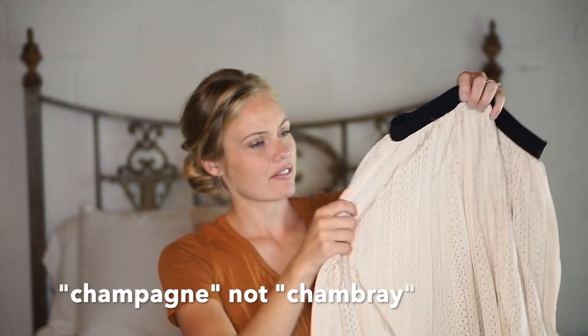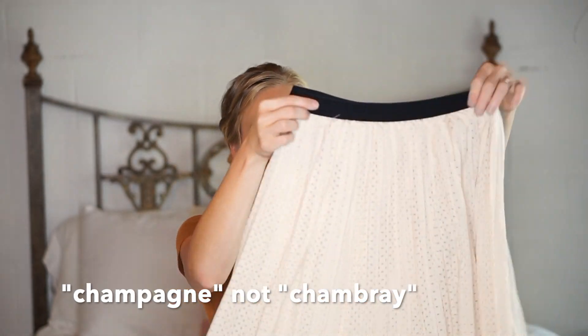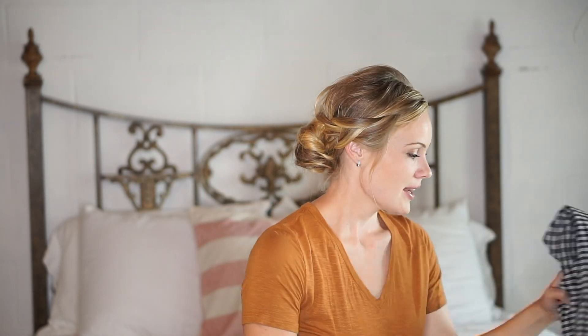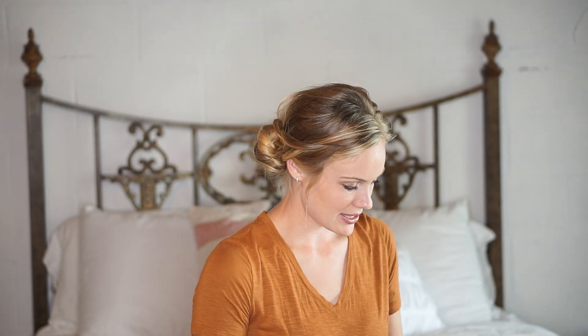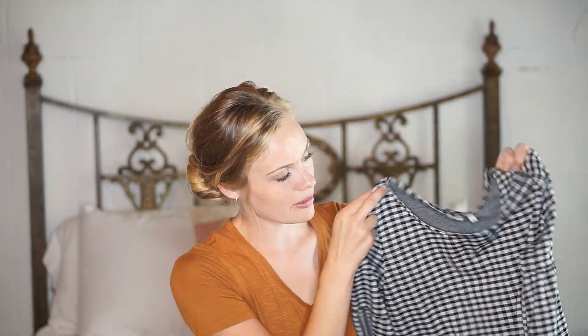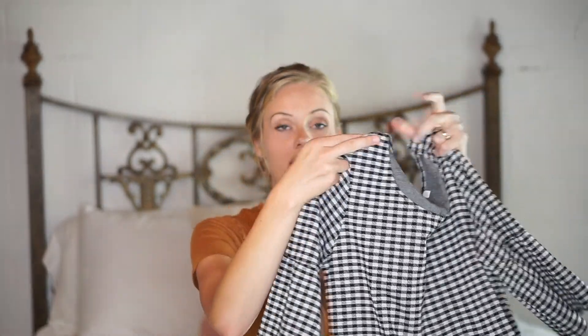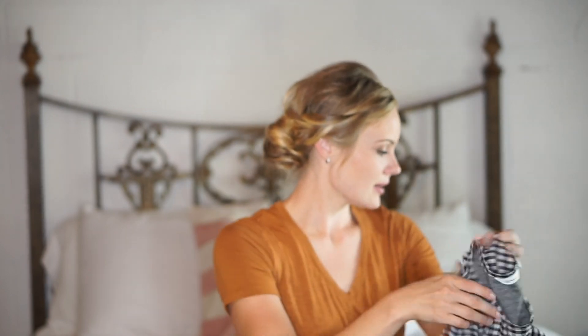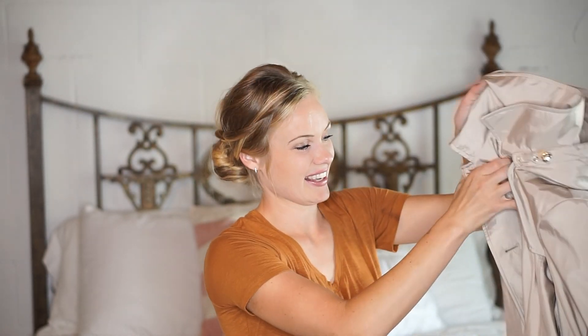It's kind of a chambray pleated skirt. Then we're into the check — or gingham. I always get that mixed up; I think this is called gingham. Just fun again for fall, and the sleeves have a bit of a ruffle on them.